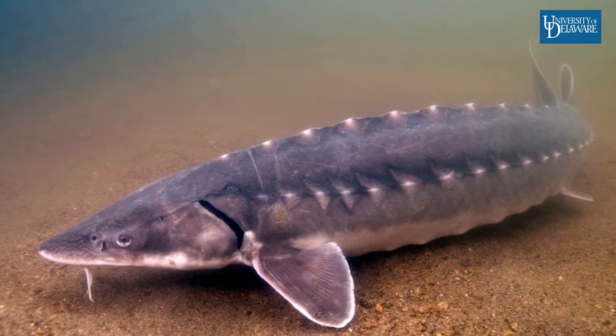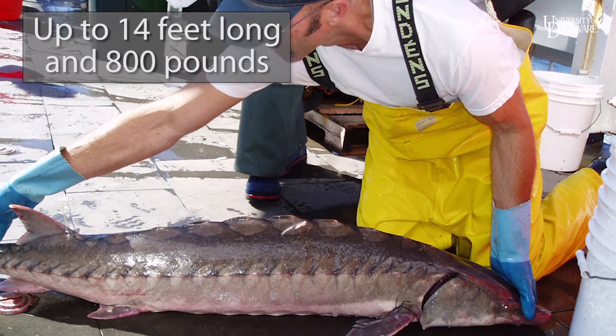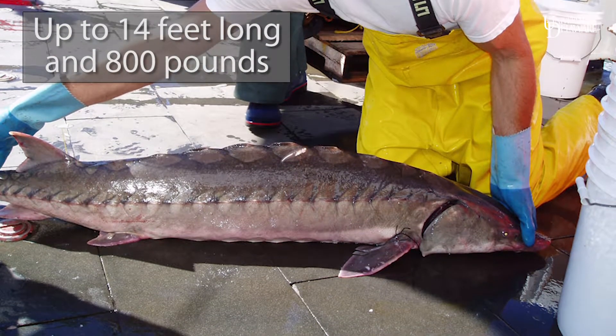Historically, this region had a very large population of Atlantic sturgeon, and that has since decreased dramatically. This is a species that we wanted to conserve and recover, and in order to do that we needed to decrease interactions with them.